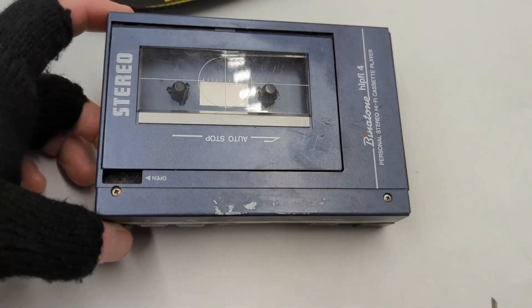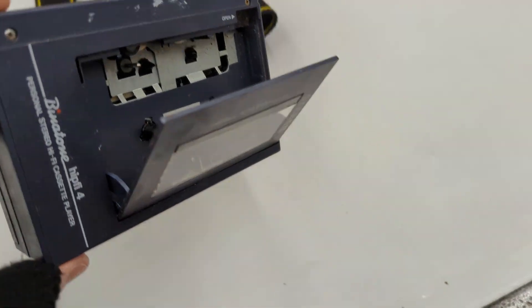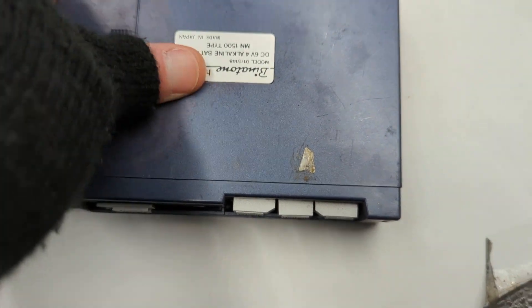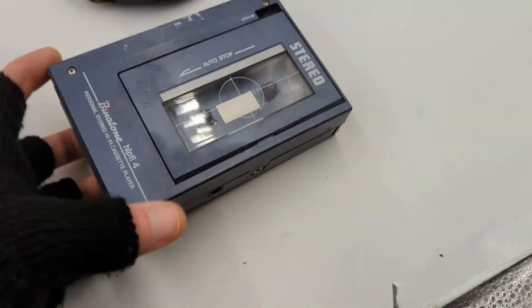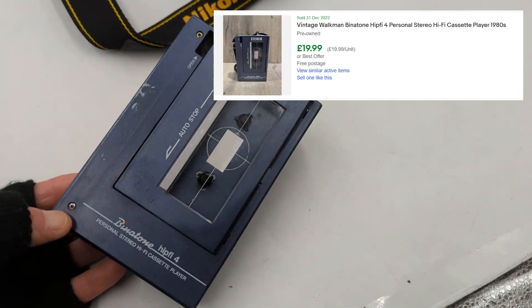This is just pretty cool for the nostalgia side of things - a nice cassette player, pretty clean inside to be fair. Battery compartment was good and it was only £1. I've whacked some batteries in it by the way and it is working - just need to clean it up a bit, that's just a sticker that will come off. Yeah, that was £1 and one has sold - I should hopefully get £20.